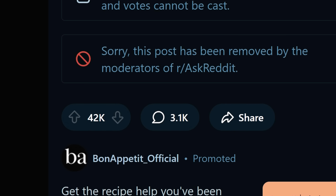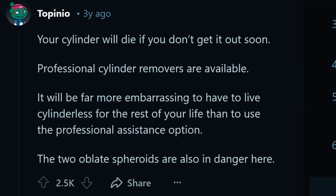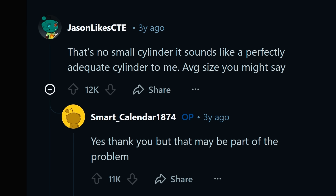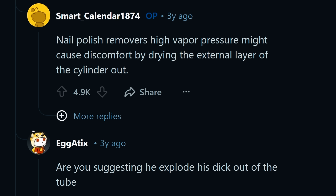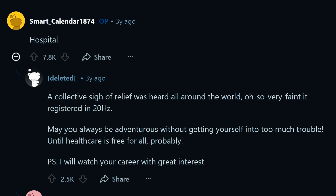The original Reddit post received hundreds of responses — some helpful, offering possible solutions, some hypothesized about what the cylinder was, and even one tried to pin blame for the whole ordeal on the 'sexy green M&M.' The truth is, Smart Calendar is the only one that knows what happened that day. And after a few hours of suggestions, they disappeared with a single mysterious word: hospital. What they meant by this remains an enigma.